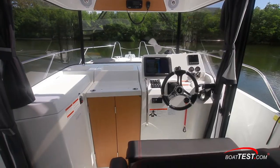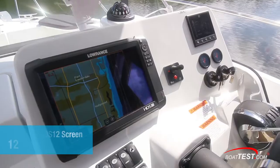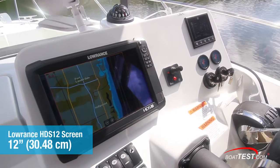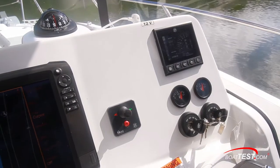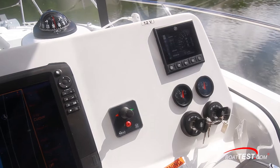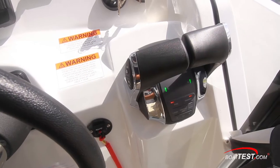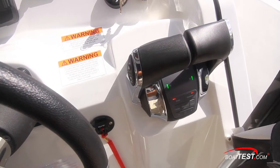The Ritchie Compass sits atop the dash panel. From the left, our test model had the electronic upgrade pack with the 12-inch Lowrance HDS-12 chart plotter and the controls for the bow thruster alongside. To starboard, the Mercury SmartCraft multifunction screen is above the fuel gauges and ignition switches. Mercury's digital throttle and shift controls are in a dedicated flat to the starboard side and have all the functions clearly labeled.